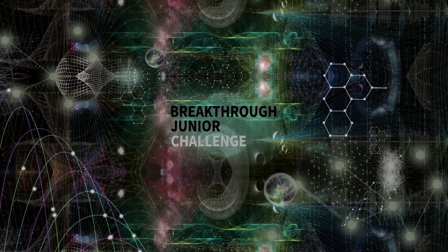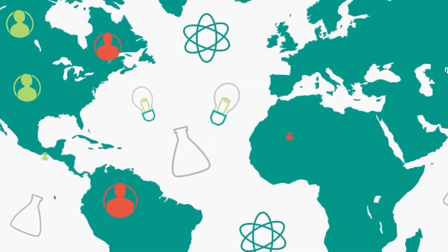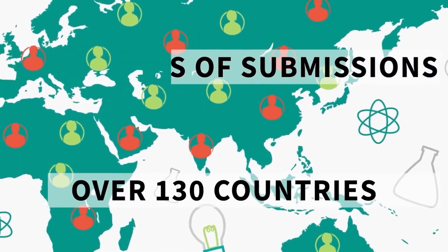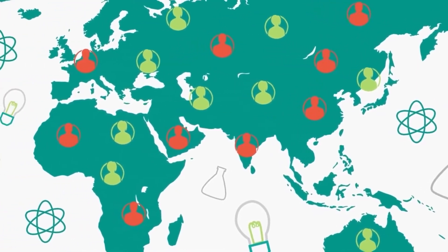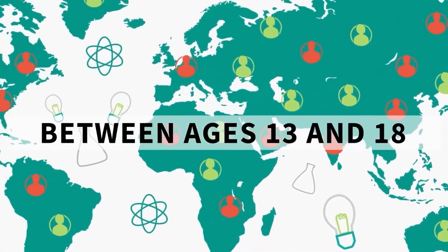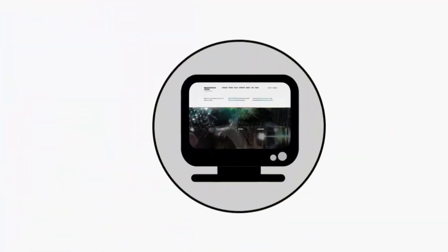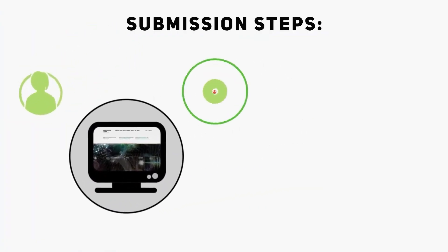Welcome to the Breakthrough Junior Challenge. Last year's Breakthrough Junior Challenge received thousands of submissions from over 130 countries. Wherever you are and whoever you are, as long as you're between 13 and 18, we want to hear from you. Now I'm going to talk you through all of the steps you need to complete your submission.